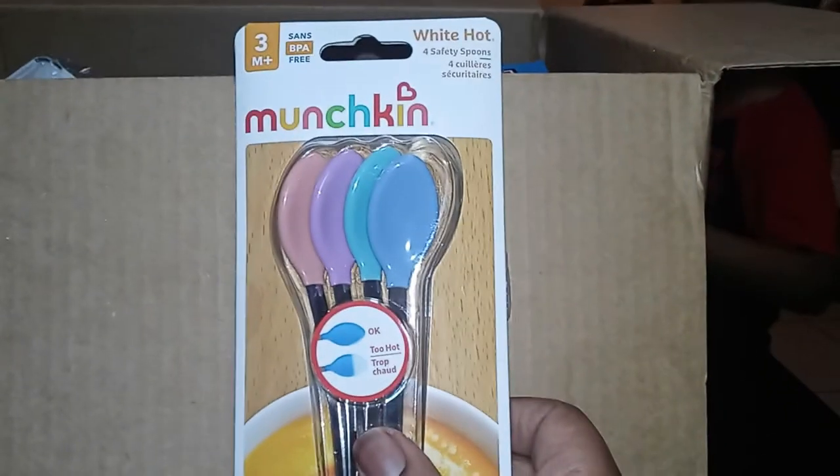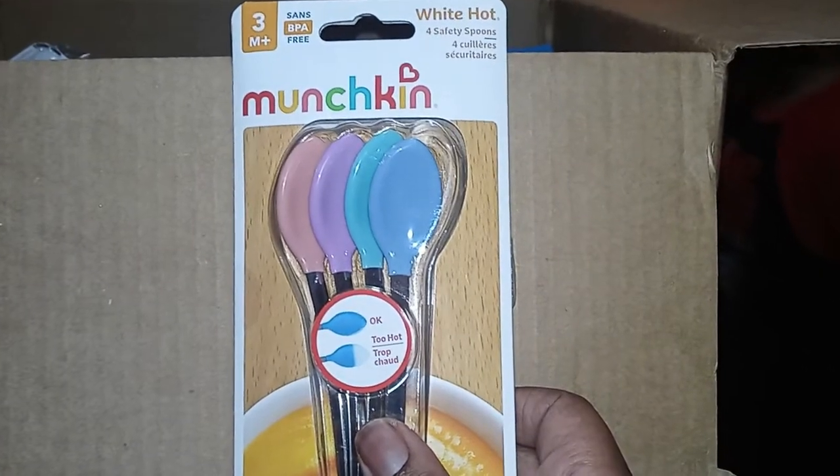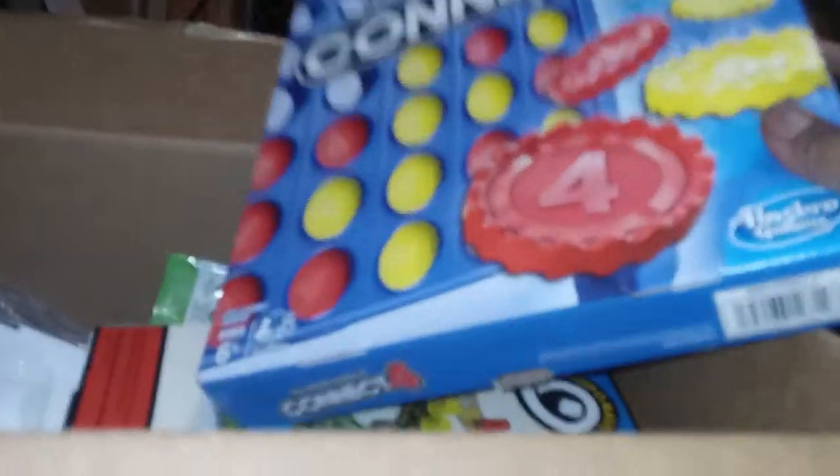I don't have my tripod. I picked up the baby some spoons — I told you I ordered her some spoons so she can eat her baby food. They just came in and they're really cute, three months plus.